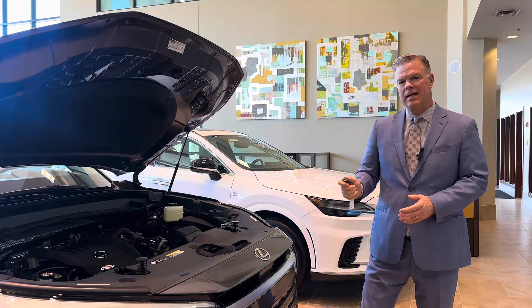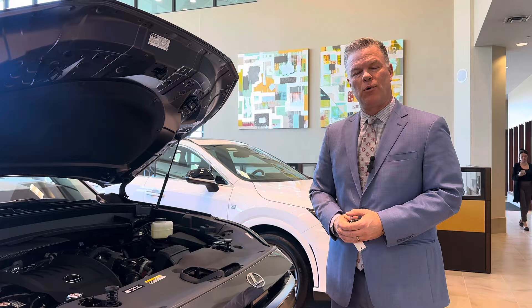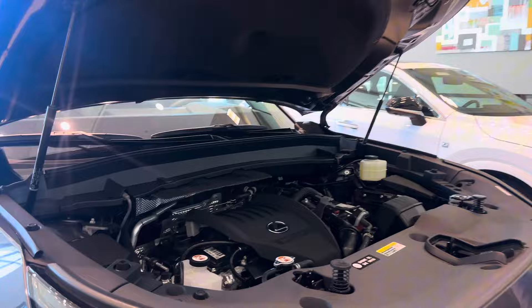You also have 5,000 pound towing capacity, so if you want to pull a boat, jet ski, or trailer, you have the ability to do that as well. The TX 350 is powered by a four-cylinder turbo engine producing 275 horsepower and 317 foot-pounds of torque. With that, you get 26 miles per gallon on the highway and 20 in the city.